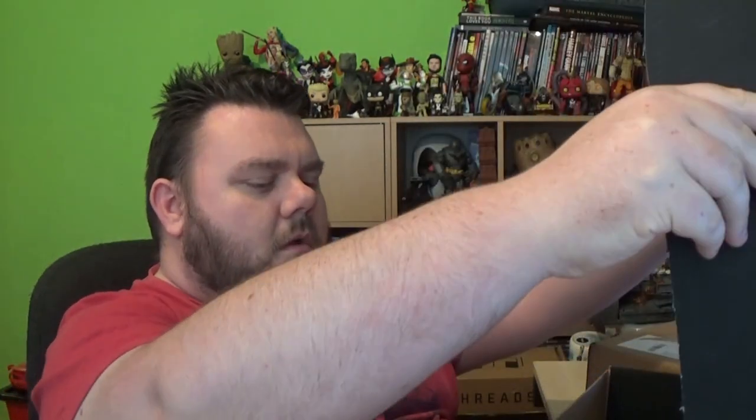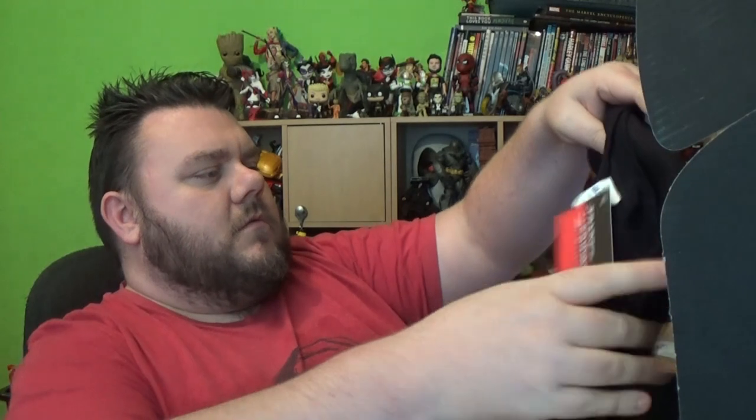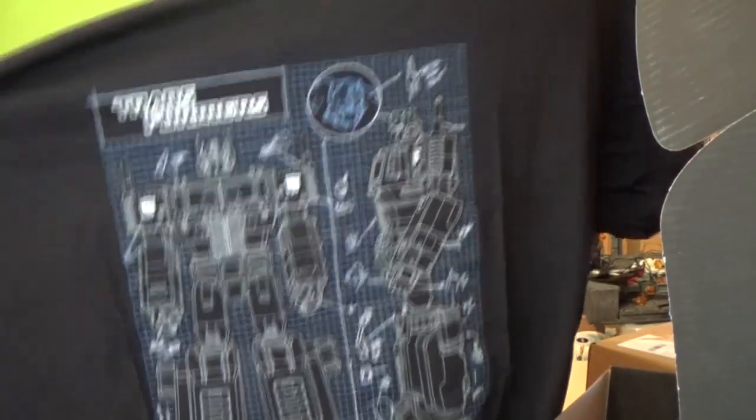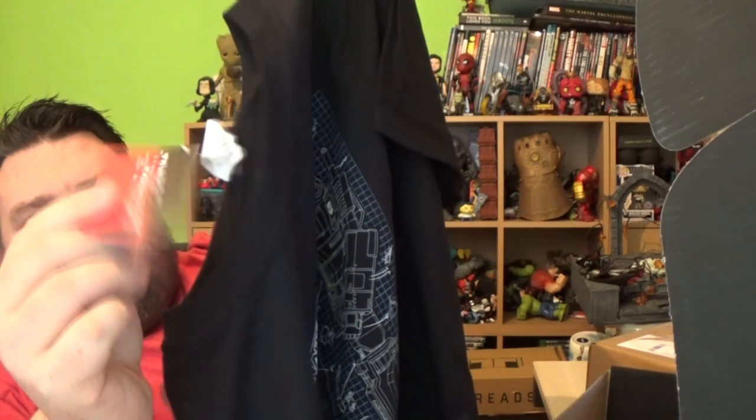We'll move on to MyGeekBox now guys — this is October's MyGeekBox, they put the label on top again. Let's see what they've given us this month. First thing I'm grabbing is a tee. Transformers: Robots in Disguise — it's like a blueprint schematic of Optimus Prime. 'Autobots roll out!' I like that, that's cool — and it's official merch with the Transformers logo and Hasbro logo.